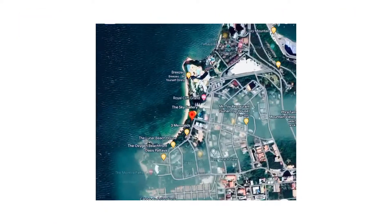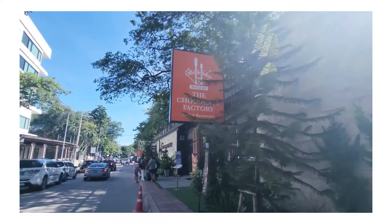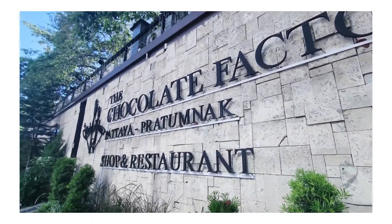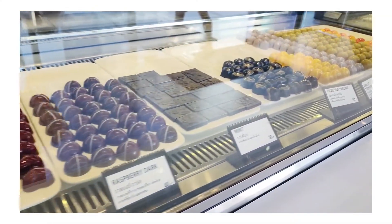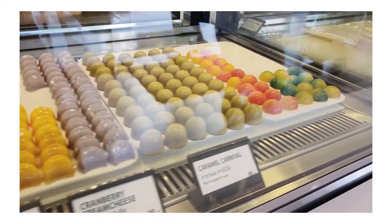On our second day, we went to the Chocolate Factory and the Sky Gallery, a beach-view cafe and restaurant. At the Chocolate Factory, you can enjoy Pattaya Beach and a 180-degree panorama view within the two-story store. They also have a chocolate-making session, a fun activity to do with your family during the vacation. Plus, you'll get to take your chocolate home as a souvenir.